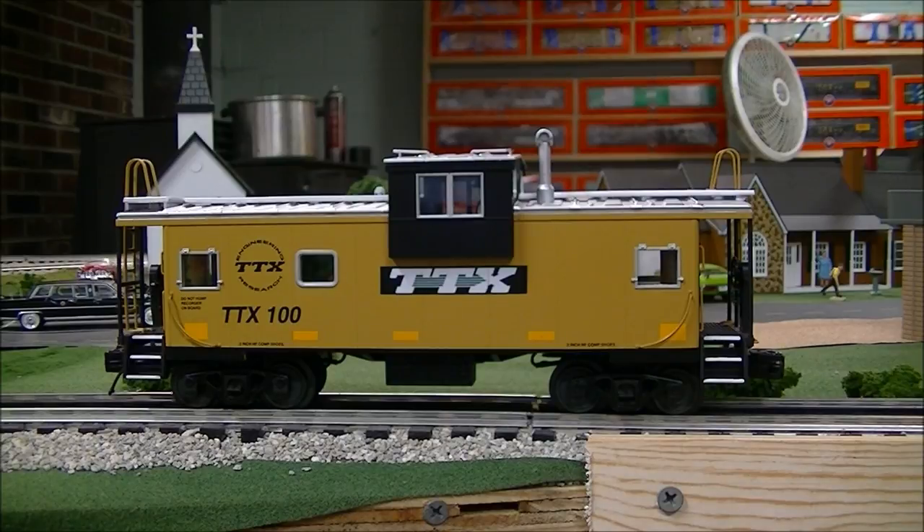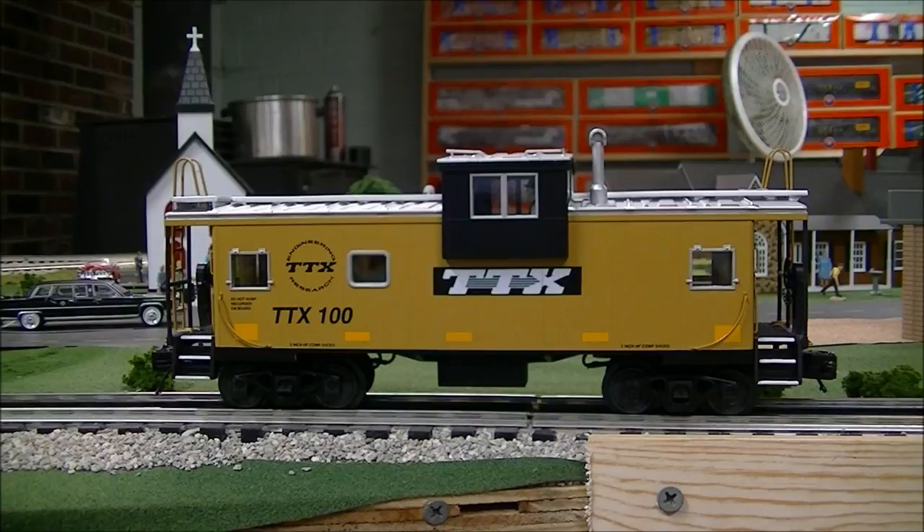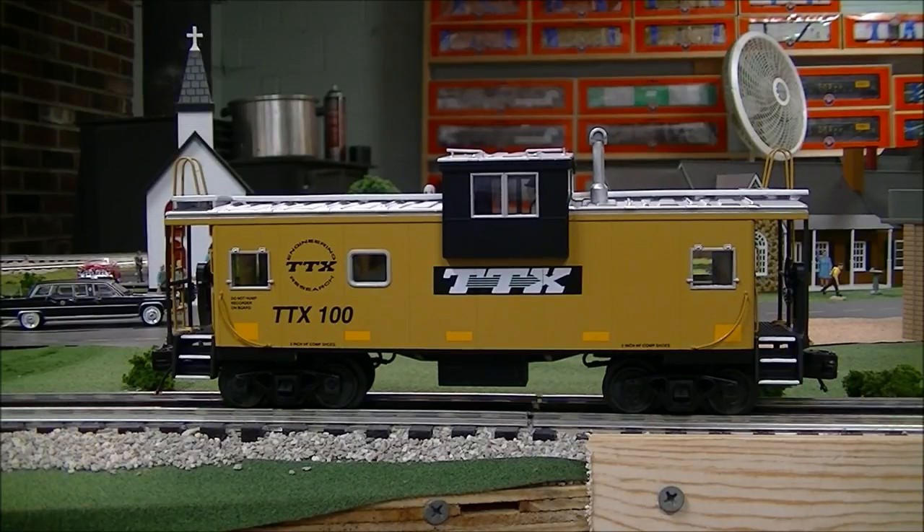What it boils down to is Trailer Train and TTX — both of those versions really did have cabooses. It would either say Trailer Train or TTX. Of course, everybody knows that Trailer Train became TTX later on. So let me give you an explanation of this caboose.